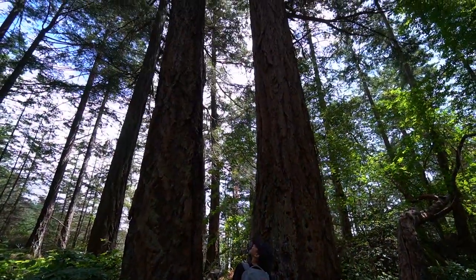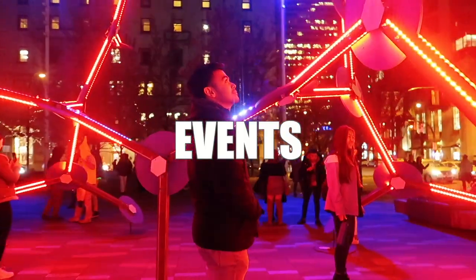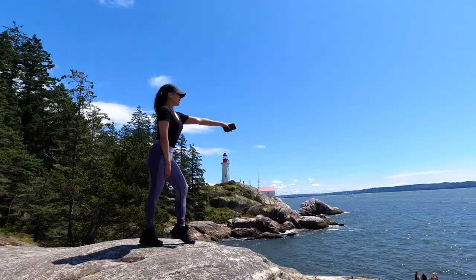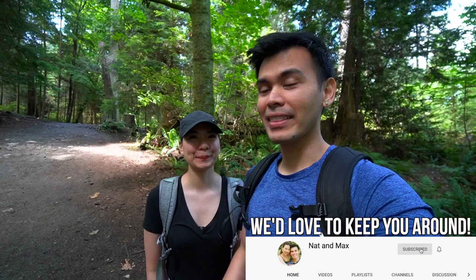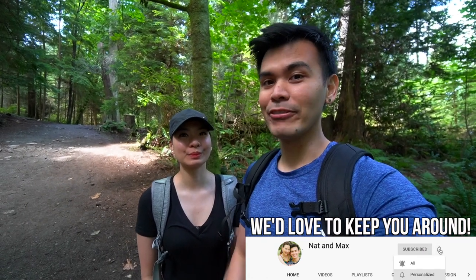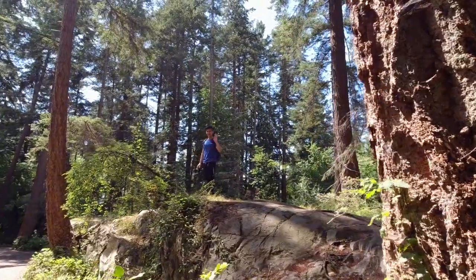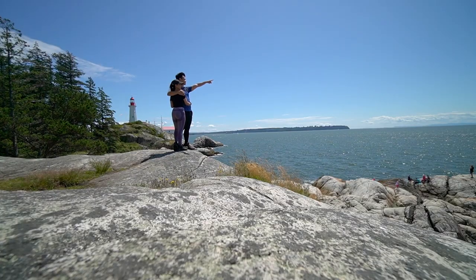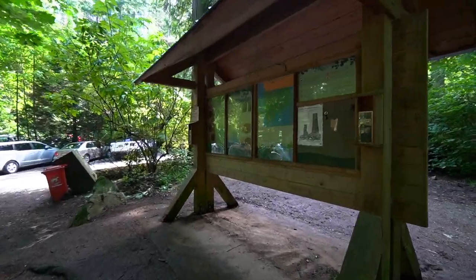Look how gigantic these trees are! Hey guys, we're here today at Lighthouse Park in West Vancouver. We're not doing the full hike — the full hike is about two hours — but I think there's a shortcut just so you can see the viewpoint. We're not here to do the full hike, but we'll show you the best viewpoints here at the lighthouse and maybe have lunch by the beach. Let's go — I think we have a map here.